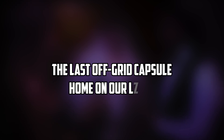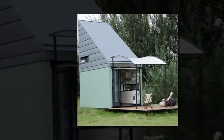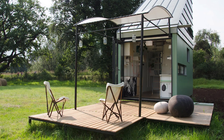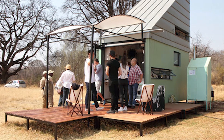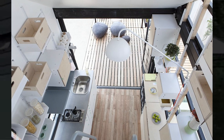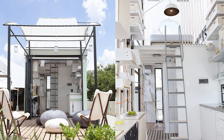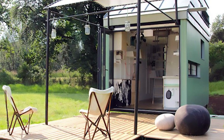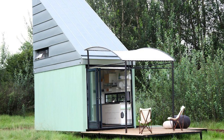The last off-grid capsule home on our list is the Pod Idlada, designed by South African architect Clara de Cruz Almeida. The Pod Idlada is a modular home that is made of steel and wood and has a colorful exterior. It has a sliding door that opens to a minimalist and modern interior. The Pod Idlada offers 17 square meters of living space, which includes a kitchenette, a bathroom, a bedroom, and a living area. It also has solar panels on the roof that provide energy for the home. It can be customized to your needs and preferences and can be placed anywhere you want. It's ideal for anyone who wants to have a stylish and flexible home.